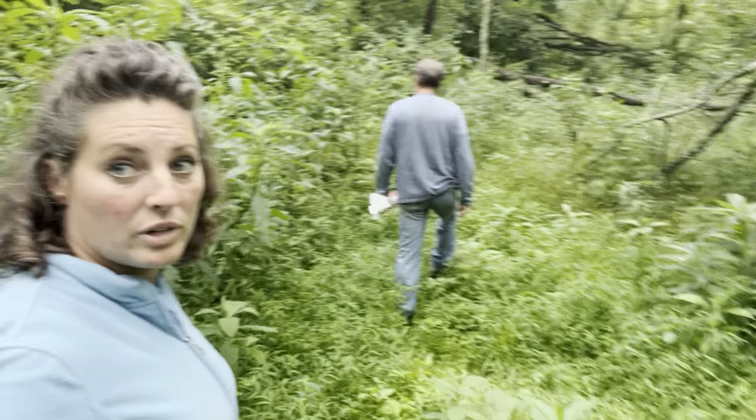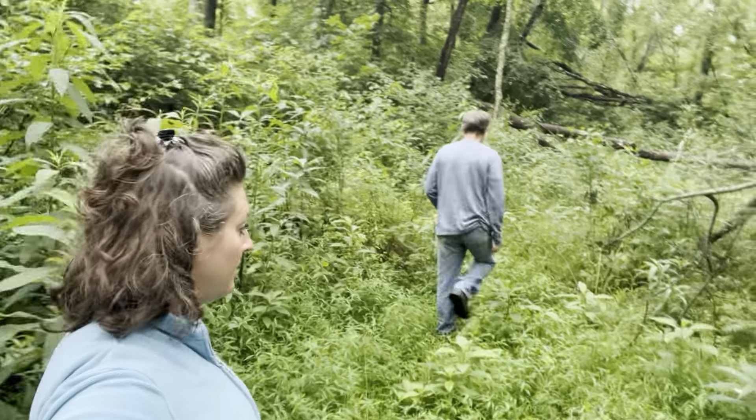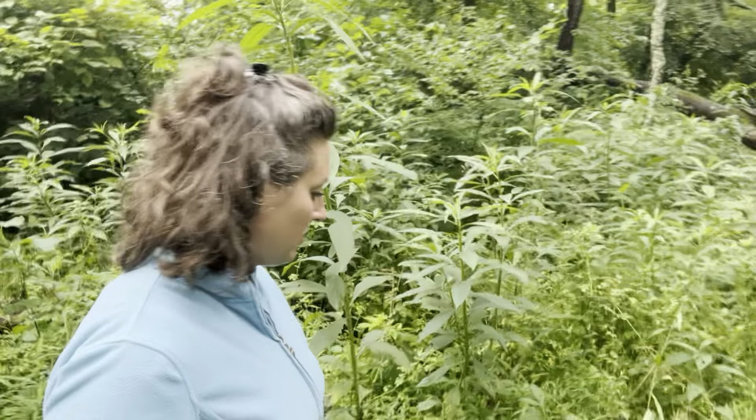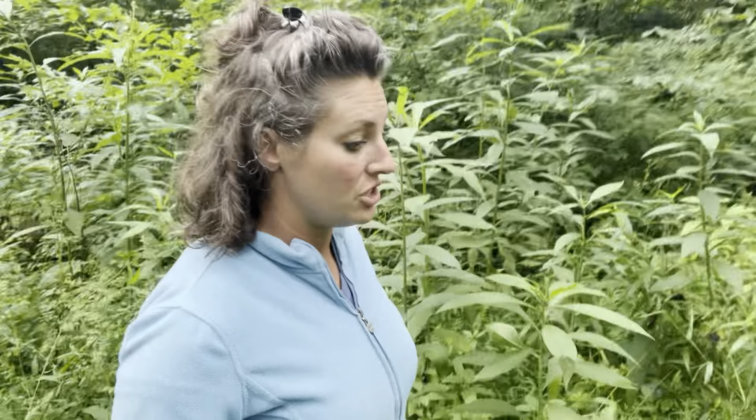Coming up in here, there's my cohort right there plowing the way. Definitely want to wear long sleeves, long pants, gloves when you're doing this kind of stuff. Because, one, ticks — you don't want Lyme disease. Trust me, I know, I already have my chronic Lyme disease and that's no fun. And two, poison ivy, poison oak, poison sumac, any of that kind of stuff you might come in contact with.